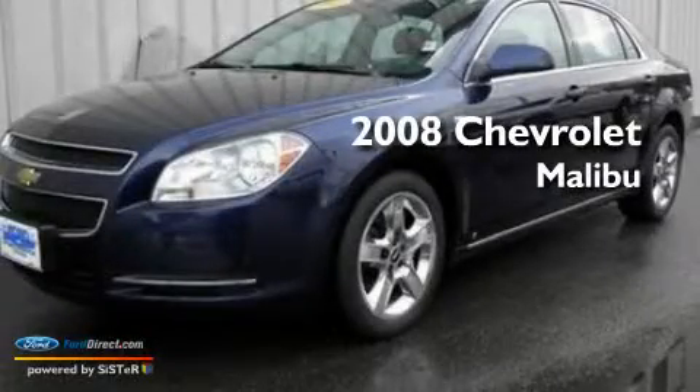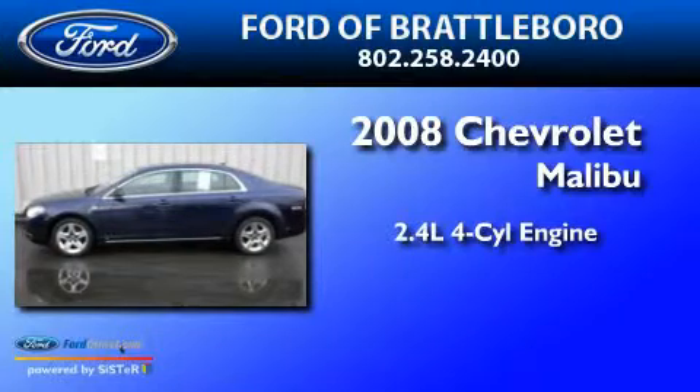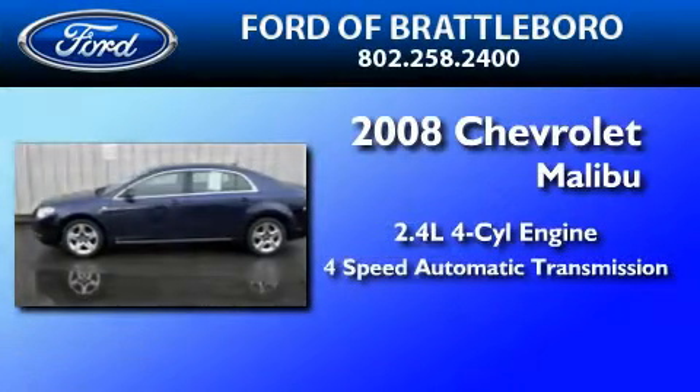This is a 2008 Chevrolet Malibu. It features a 2.4-liter, 4-cylinder engine and a 4-speed automatic transmission.